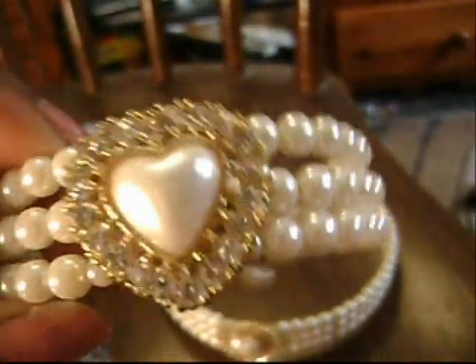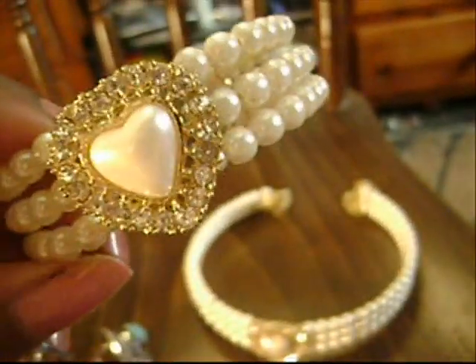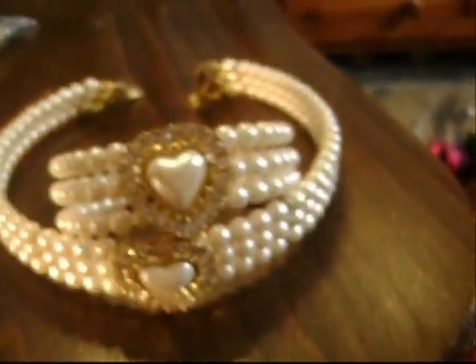Last but not least, a matching set — a bracelet. There's a heart, and then the matching choker, which is absolutely beautiful. Look at that — look at the filigree work, the detail work. It has a maker stamp on it, a designer stamp, but I don't know whose initials those are. I absolutely love this. I can't wait to wear this. I wish I had a date to go on right now — I'd wear that.